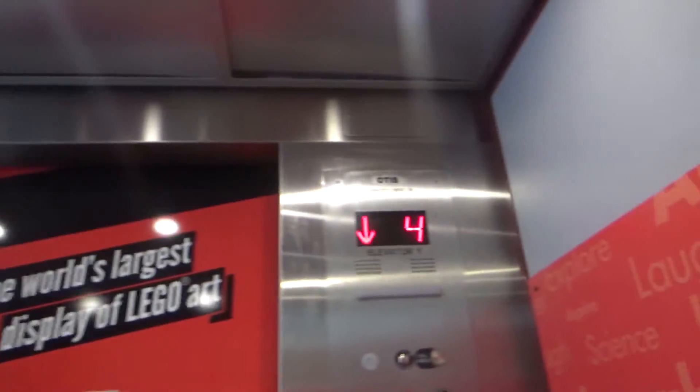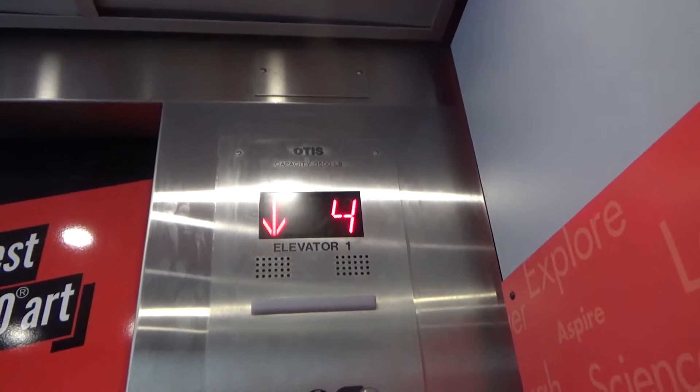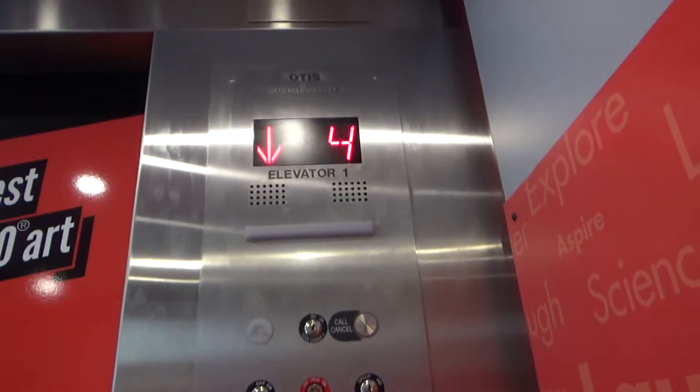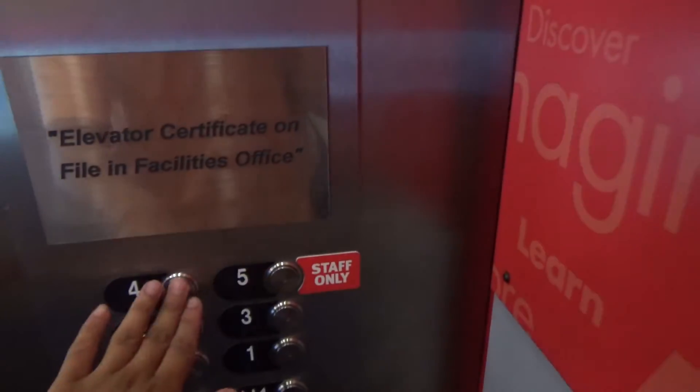We'll get our cab view now while we can. I don't know if we're going to be able to do this later. Look at that door — 3500 pound capacity, installed by Schindler. It was a Schindler MPH, modernized by Otis in 2016-2017.